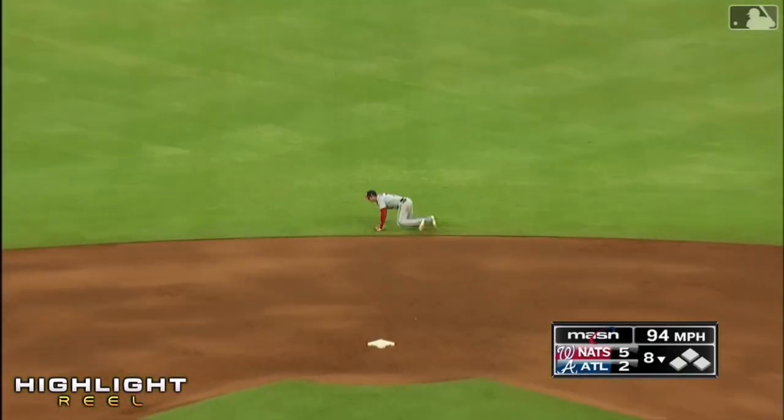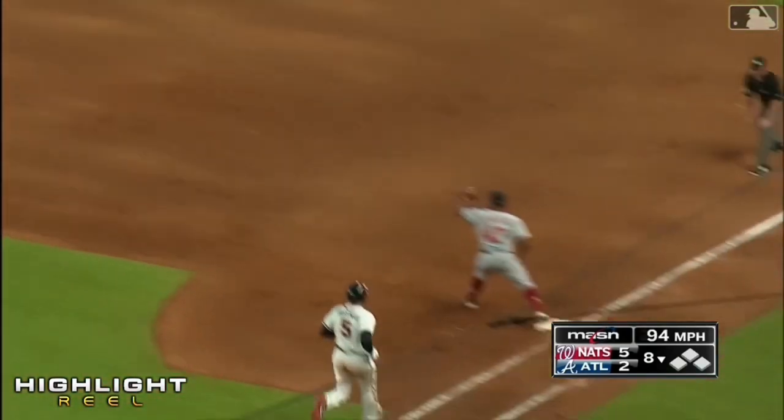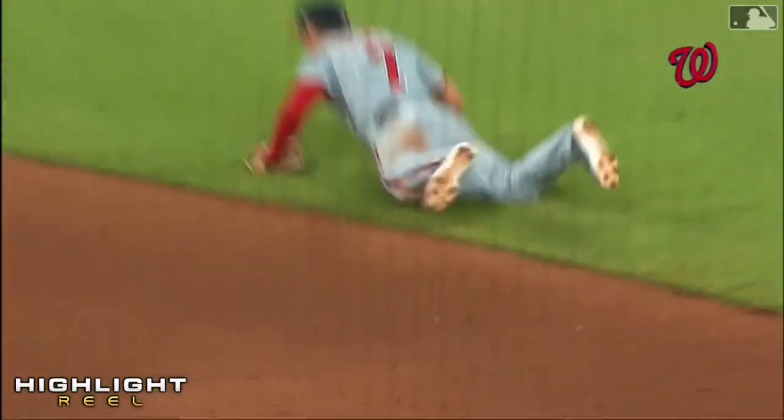And ripped up the middle. Diving stop. Turner. Can he throw him out? He will.